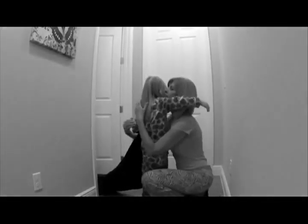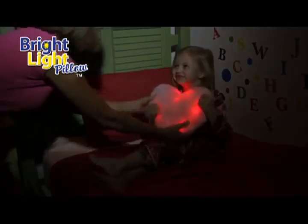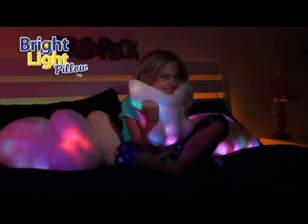If your child's afraid of the dark, you could use a nightlight. But here's something that's fun — give them a pillow. A pillow that lights up. It's the Bright Light Pillow.